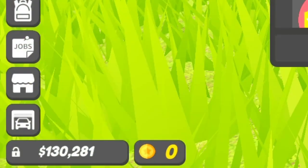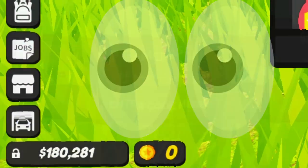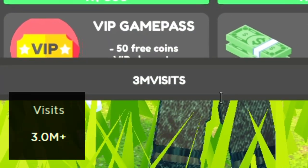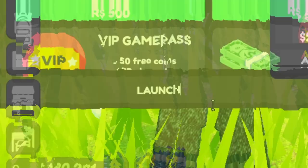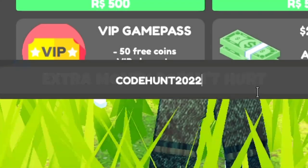500K VISITS gives 25K as well. 750K VISITS gives 25K as well. 1M VISITS gets you 50K. 2M VISITS also gives 50K — this one was added recently. 3M VISITS also gives 50K.